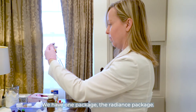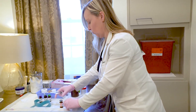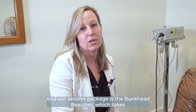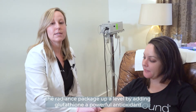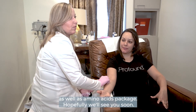We have one package, the Radiance package. It includes all of our important antioxidants with vitamin C and our B complex and B12s that we don't do a great job of getting in our diet. Our second package is the Buckhead Beauties, which takes the Radiance package up a level by adding glutathione, a powerful antioxidant, as well as an amino acids package. Hopefully we'll see you soon.